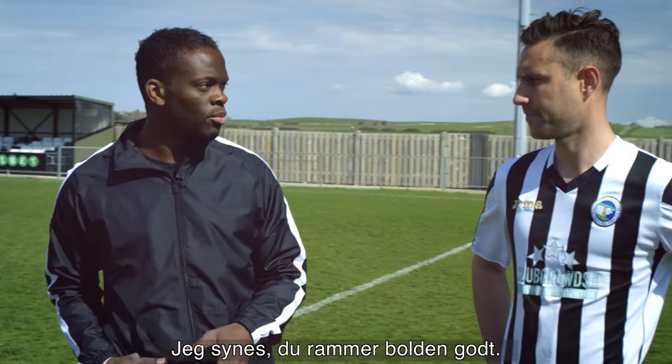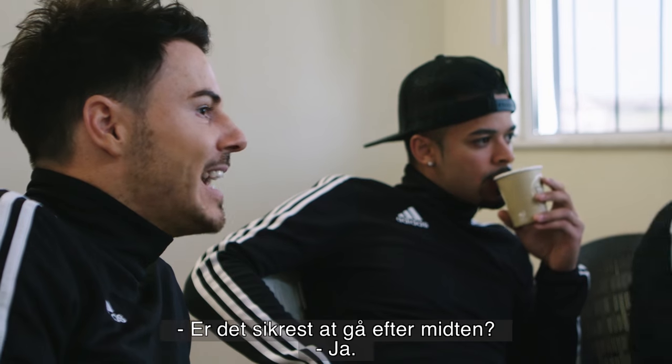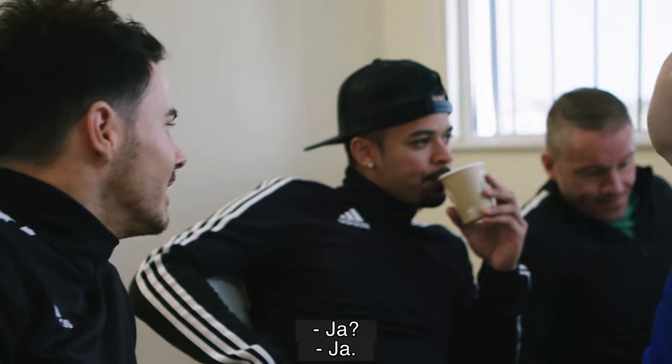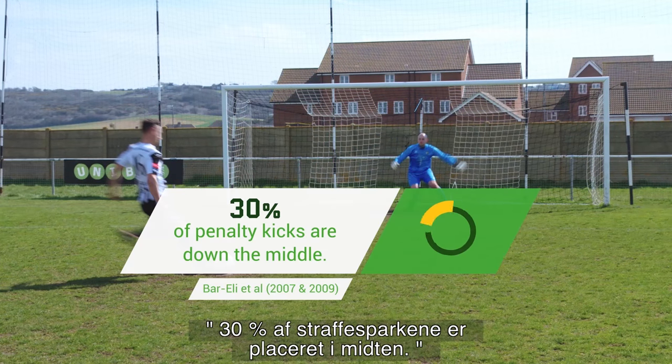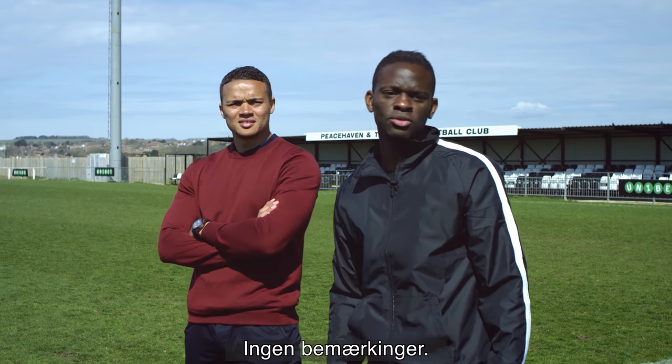I think you've got a good strike on your ball — you have to really focus on that. If you want to hit the target, you have to open up. Is down the middle the safest bet? Yeah. Great penalty, nothing to say.